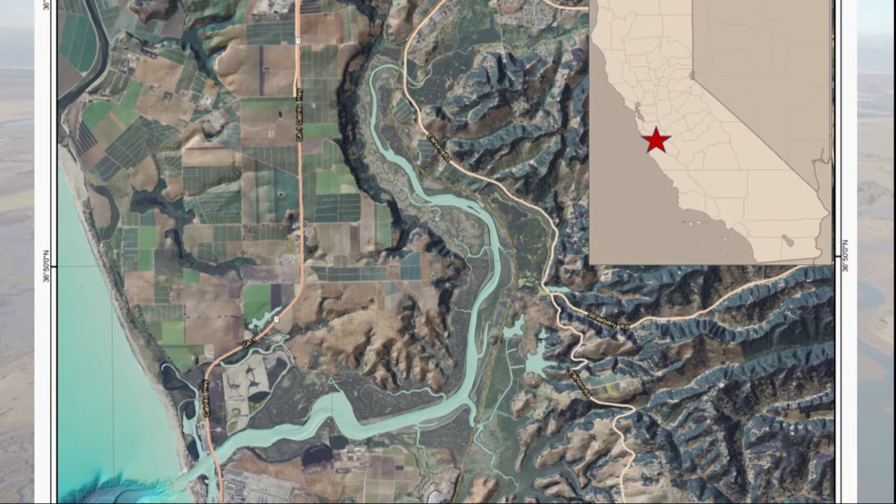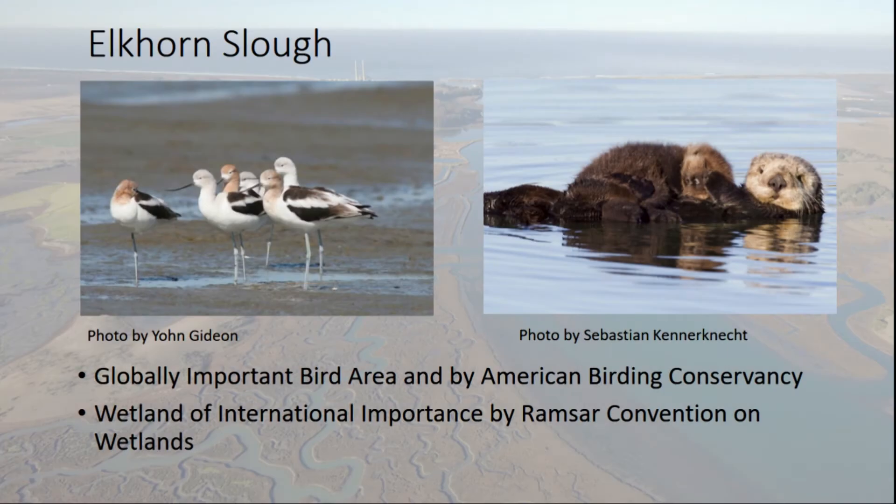Elkhorn Slough, for those that don't know, is located about two hours south of San Francisco on the California coast. It's this entire windy area in the middle that you can see in this map, and the salt marsh you can see on either side — all that low area between the mountains. It's one of the only salt marshes in California. We have one of the largest resident sea otter populations and we're a very important birding location. We were designated a globally important bird area by the American Bird Conservancy, and pretty recently also designated a wetland of international importance by the Ramsar Convention on Wetlands.